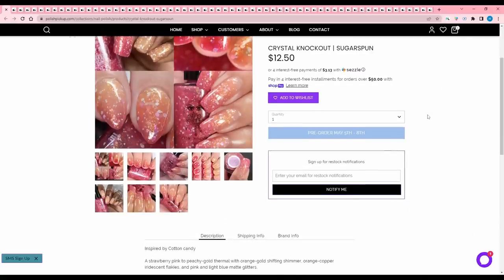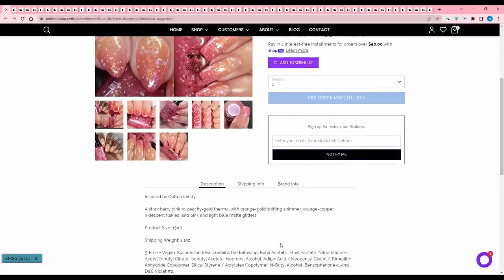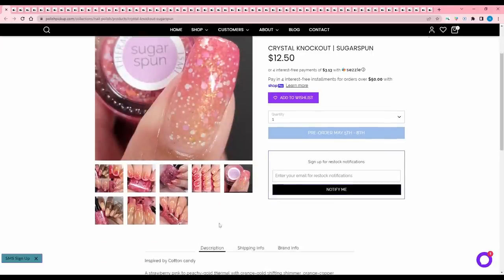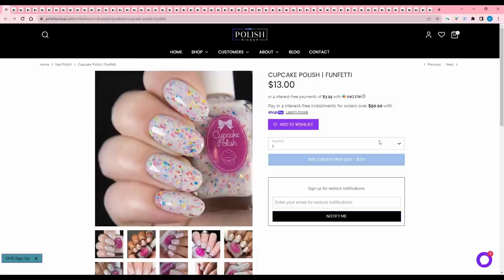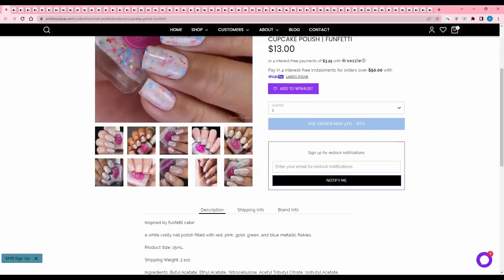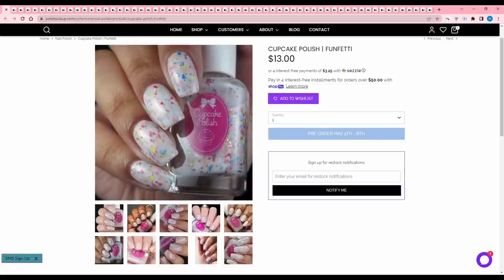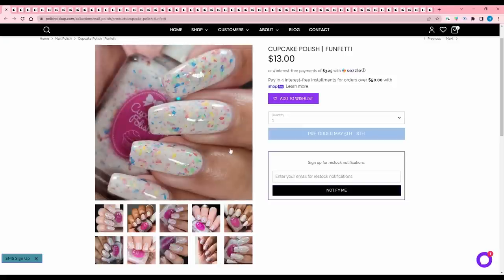Crystal Knockout Sugar Spun, inspired by cotton candy — a strawberry pink to peachy gold thermal with orange gold shifting shimmer, orange copper iridescent flakies, and pink and light blue matte glitters. No cap. This one's really pretty; it reminds me of a peach ring. But like I said, I don't really buy thermals — the previous one was really the only exception I'm willing to make right now — so I'm going to pass. Cupcake Polish Funfetti, inspired by Funfetti Cake — a white crelly nail polish filled with red, pink, gold, green, and blue metallic flakes. I'm not a big white crelly wearer, but I'm going to add this to the wishlist and compare it against the Fruity Pebbles one to decide.